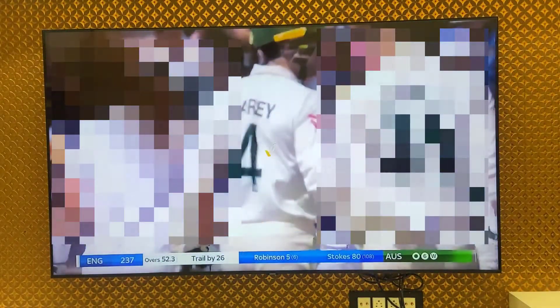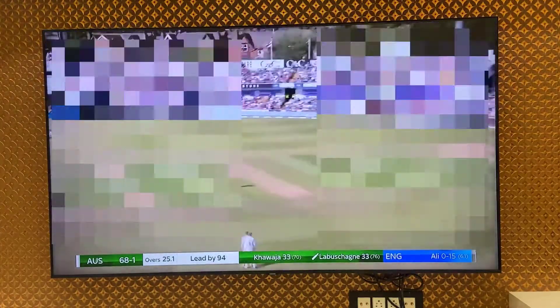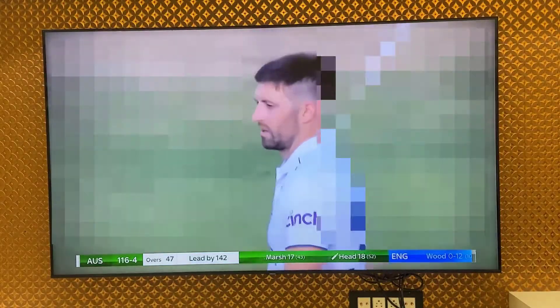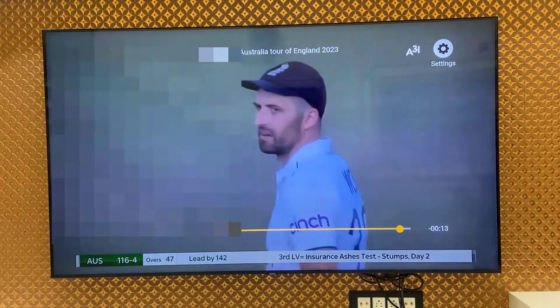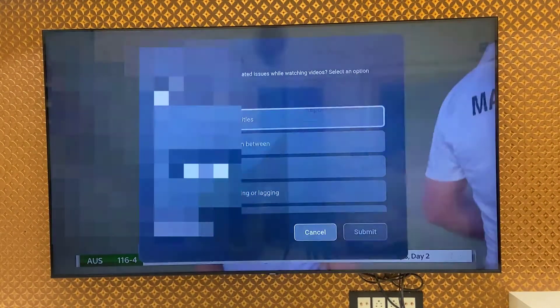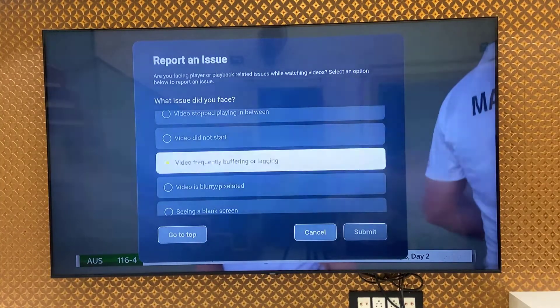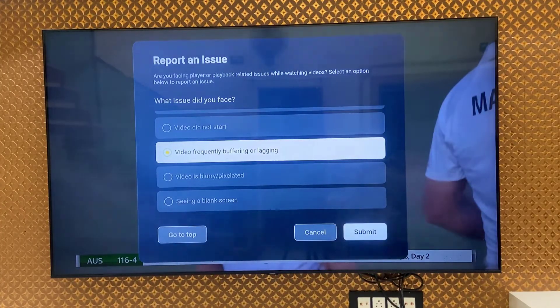The instant fix is to lower your video quality on Sony Live. One more thing you can do if you are still facing the problem: go to Settings on Sony Live, then go to 'Report an Issue', open it, select 'Video frequently buffering or lagging', and submit it. This might be fixed after an update.